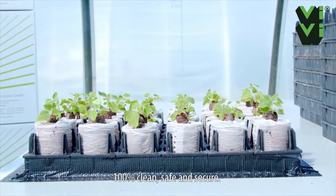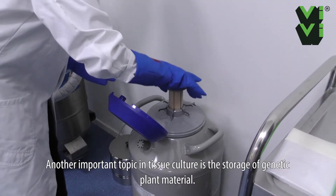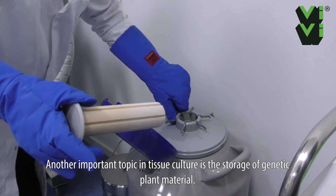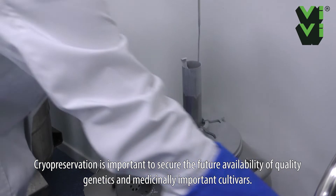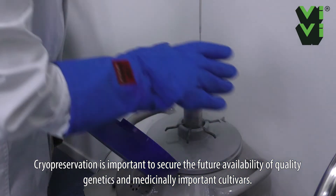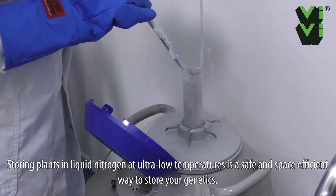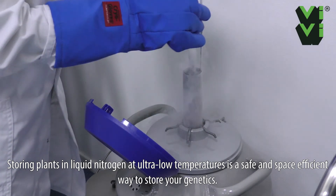100% clean, safe, and secure. Another important topic in tissue culture is the storage of genetic plant material. Cryopreservation is important to secure the future availability of quality genetics and medicinally important cultivars. Storing plants in liquid nitrogen at ultra-low temperatures is a safe and space-efficient way to store your genetics.